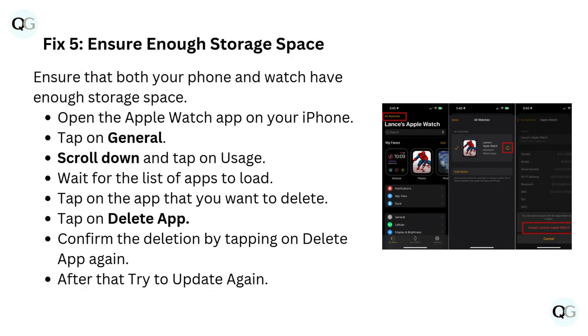Fix 5: Ensure enough storage space. Ensure that both your phone and watch have enough storage space. Open the Apple Watch app on your iPhone, tap on General, scroll down and tap on Usage. Wait for the list of apps to load, tap on the app you want to delete, tap Delete App, and confirm the deletion. After that, try to update again.